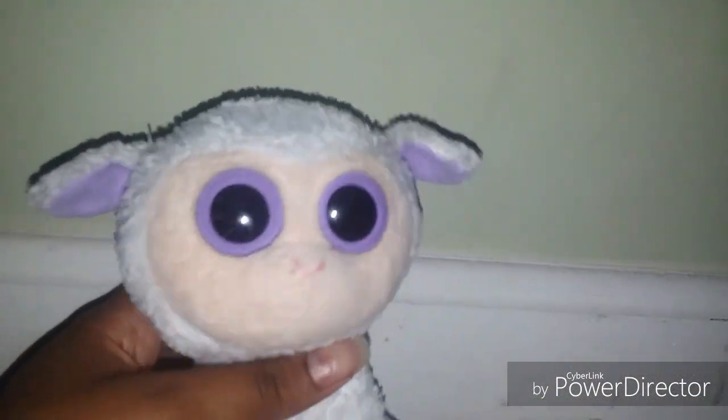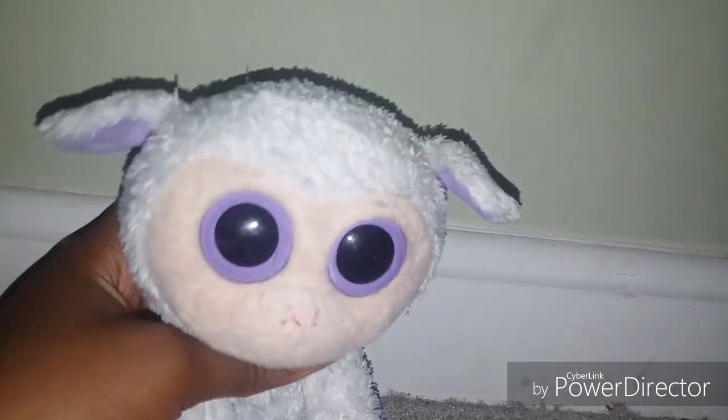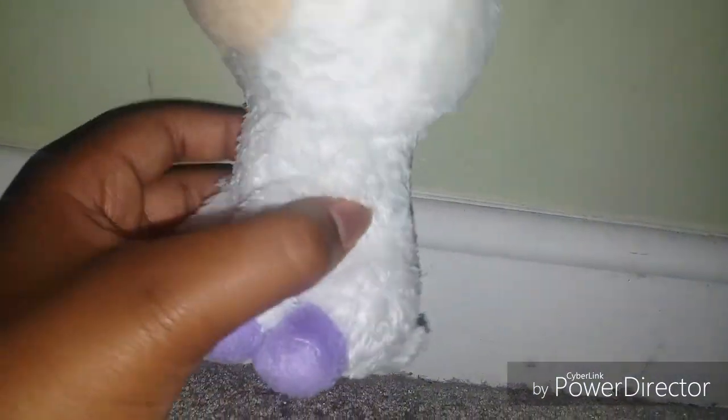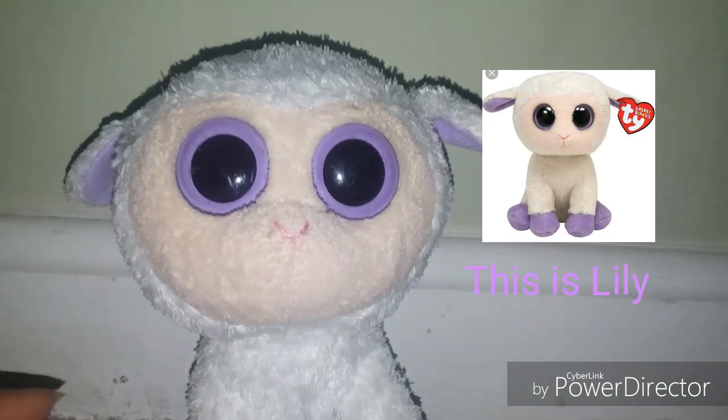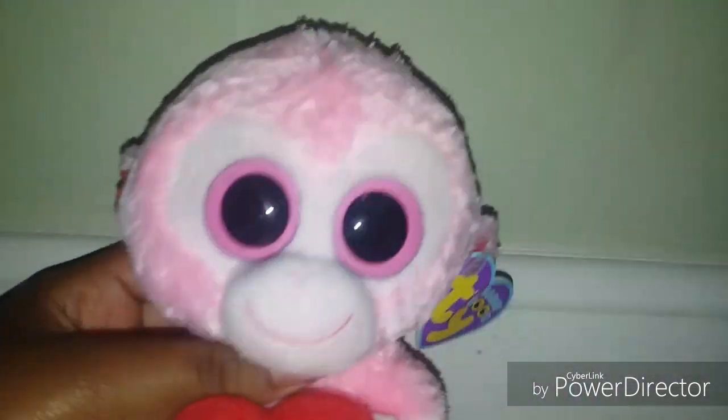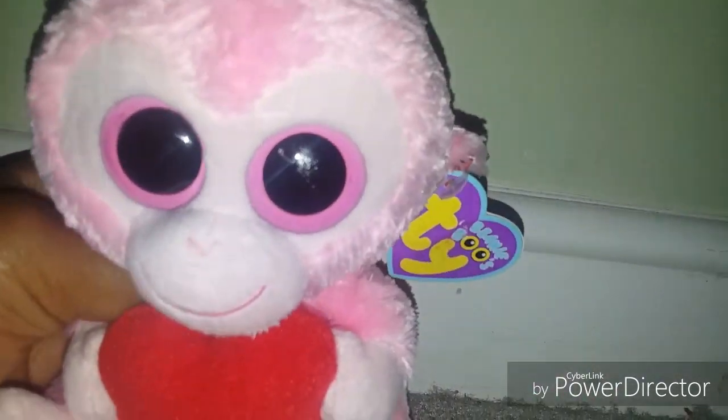Here is Clover, and I got her after Easter, that's why she wasn't in my Easter beanie boo video. She is rare again because she has no glitter in her eyes. I got her from Goodwill, like all the other ones. She's so cute, and I have a little one — her name is Lily, not Clover — but they look pretty much the same. This is Julep and she's so cute; I was so surprised when I found her on my bed when I came back from school.